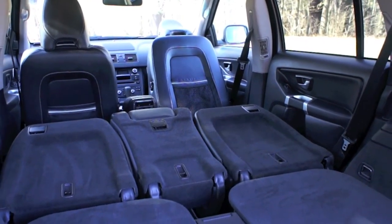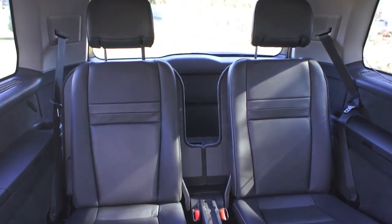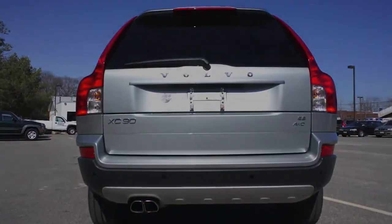The 2009 Volvo XC90 has a maximum towing capacity of 5,000 pounds.